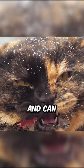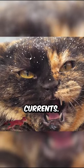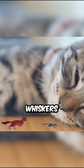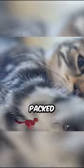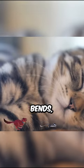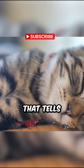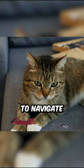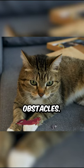A cat's whiskers are highly sensitive and can detect minute changes in air currents, allowing them to sense nearby objects even in the dark. The whiskers are rooted in hair follicles that are packed with nerves. When a whisker bends, it sends a signal to the brain that tells the cat the size, shape, and distance of the object. This information helps the cat to navigate its environment and avoid obstacles.